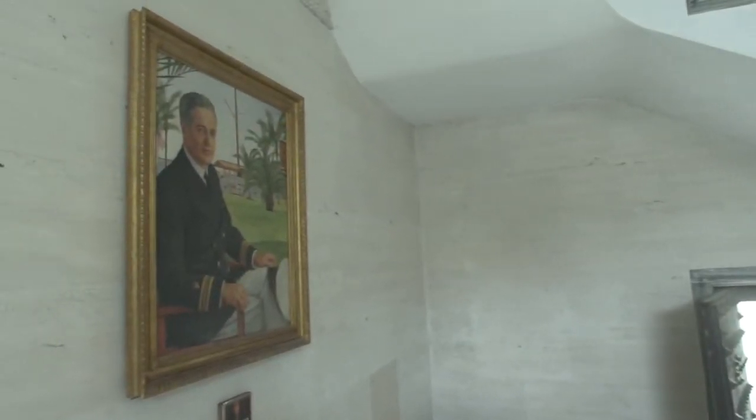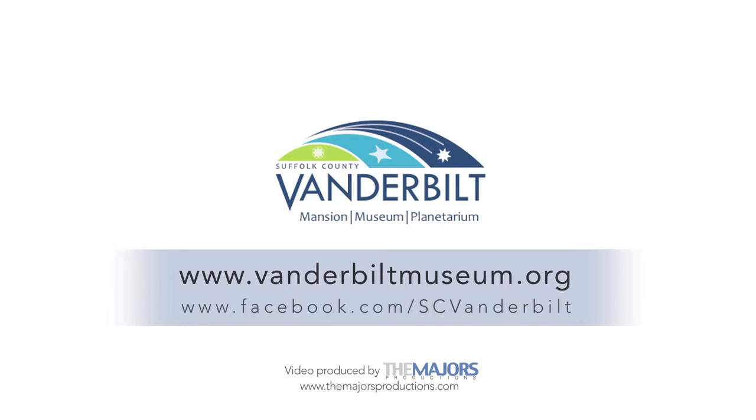Mr. Vanderbilt did build this place for you, for everyone, for the public, for children especially. He wanted to spark interest and wonder and love of learning in people, plus give them a beautiful place to come. So I hope that everyone enjoys it as much as he wanted them to. Visit our website, vanderbiltmuseum.org. There's no better place to be.